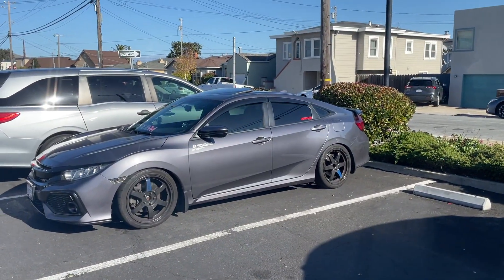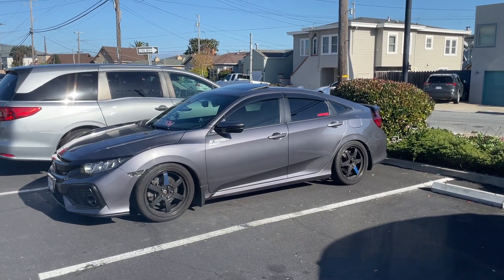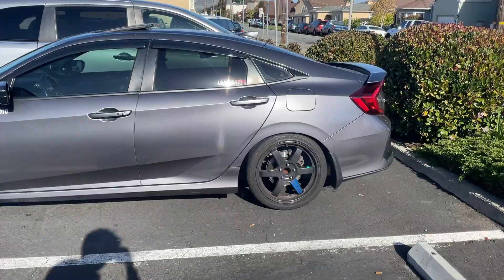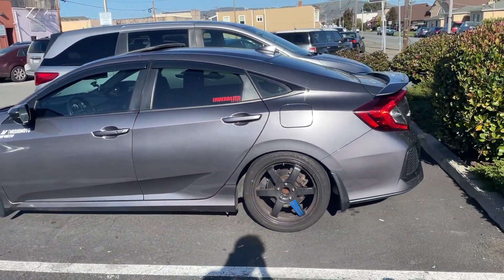Alright y'all, we just got to Society. We're about to go in right now. I can't get over that, man. One of the most annoying things before was my wheel gap and now it's like solved for the most part. But yeah, it looks great.